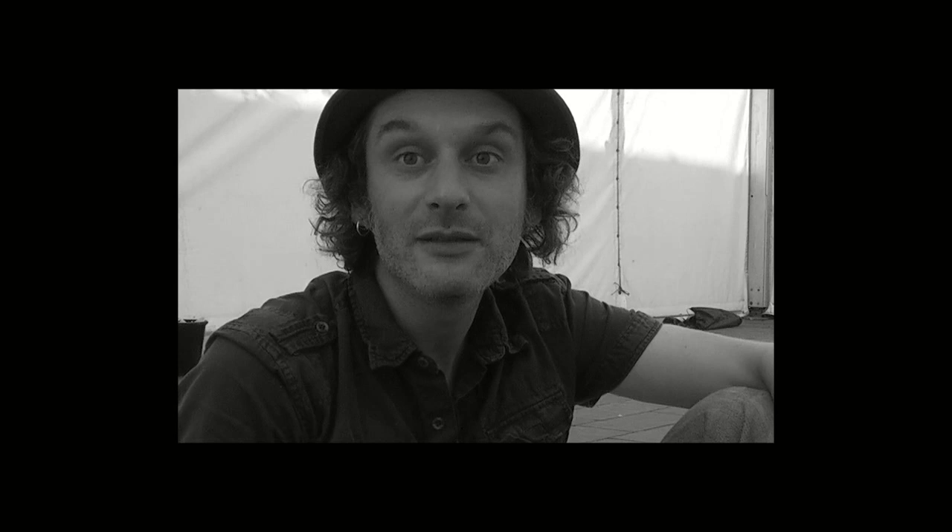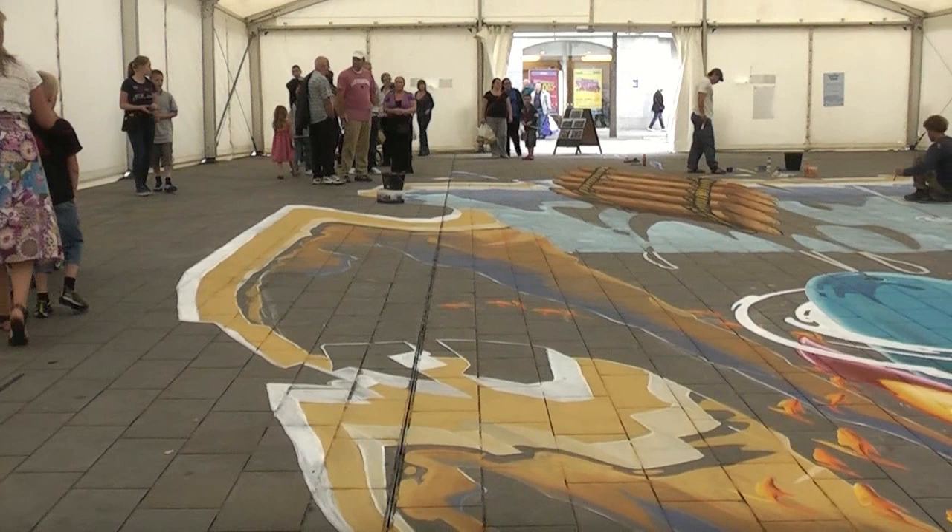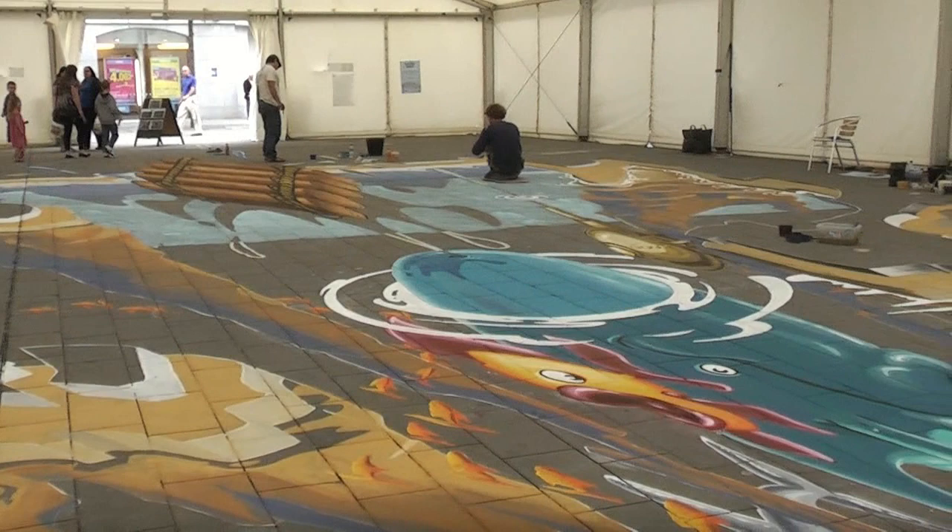Hi there, I'm Ruben Poncia, I'm from Utrecht in the Netherlands. Well, we're doing street painting here and this is, I think, a very big one — like we're starting to get used to. And we're here in St. Helens, which is a really nice place. It's sunny today but we're in a tent so we don't see much of it.